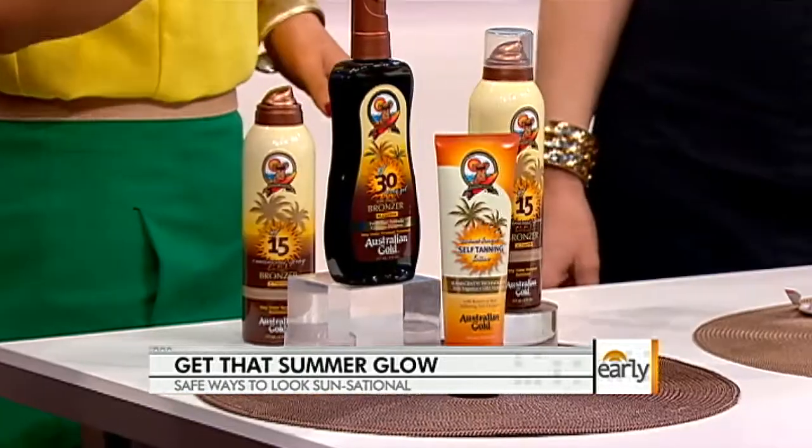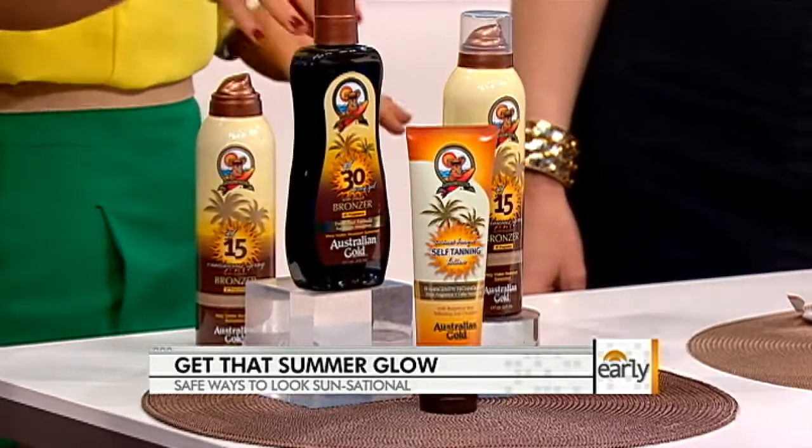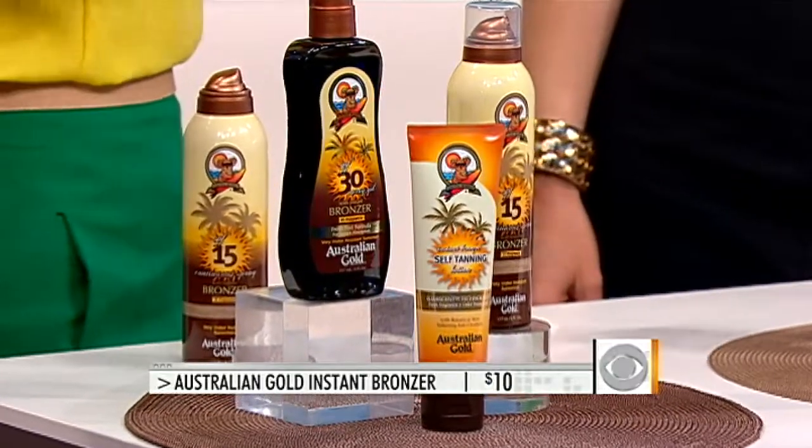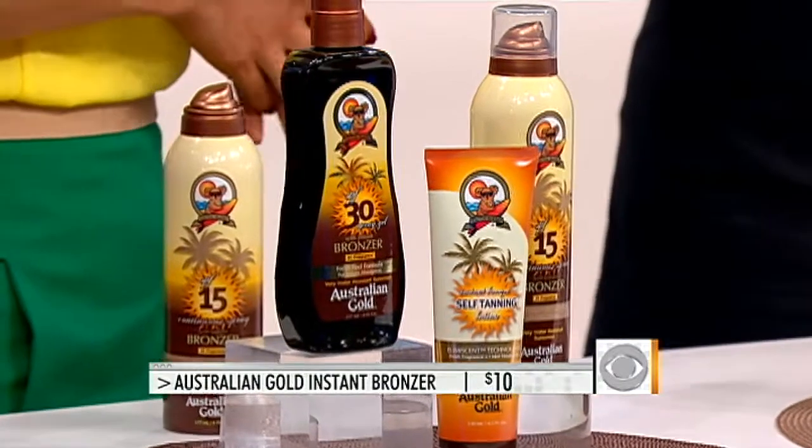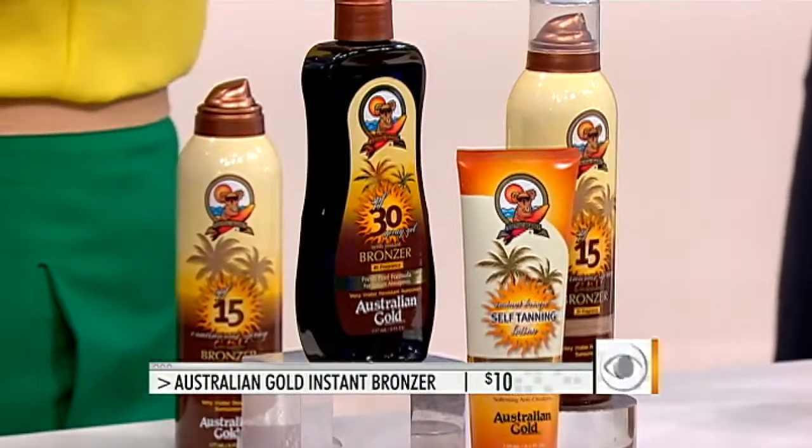Even if you can't get to a salon, do-it-yourself options are great — we have a lot of those on the table. Starting at this end, they're pretty reasonable, some as low as $10. This is a line called Australian Gold — it's an instant bronzer with SPF. It's so important to use an SPF, but it gives you that instant glow as you spray it on. You can put that on before you hit the beach so you don't look like you're reflecting the sun, and you still get some protection as well.